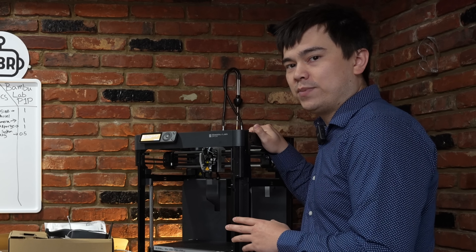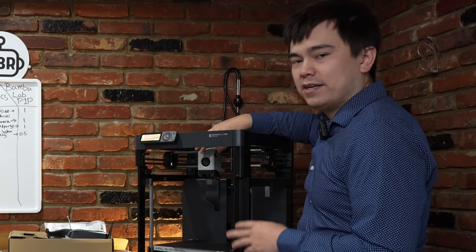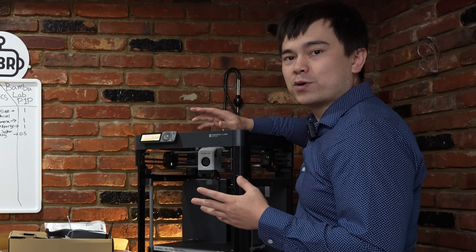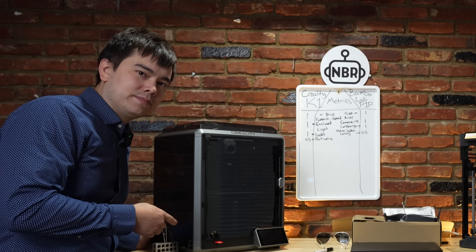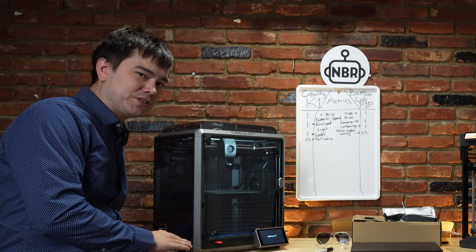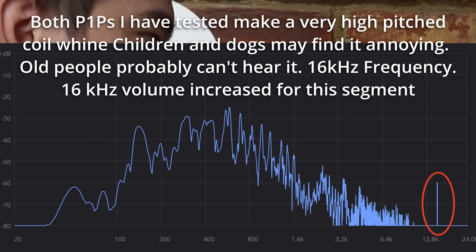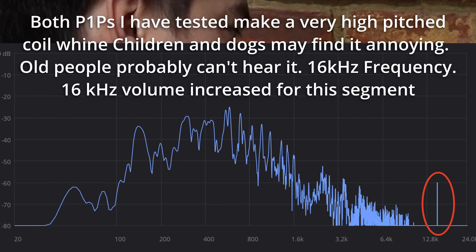There's only so much we can learn without turning these machines on, so let's fire them up and see what the user experience is like. When you turn on the P1P, it makes some small noises, but overall it's a very quiet machine — none of the fans are spinning at idle, so it stays super quiet and stealthy. When we turn on the K1, the lights come on and there's just a tiny bit of fan noise from the base — probably the power supply or motherboard fan — quiet enough that it's not really going to cause an issue. Also, the P1P emits a very high-frequency whining noise, like a really high-pitched squealing, probably around the 16 kilohertz range. So if you're older and can't hear those frequencies, this probably isn't going to bother you.